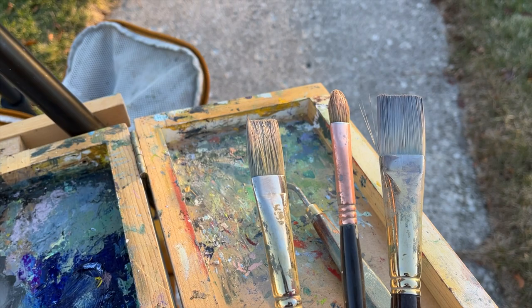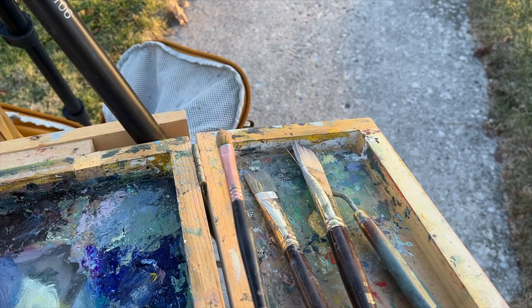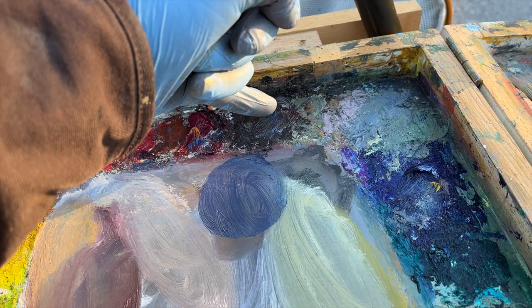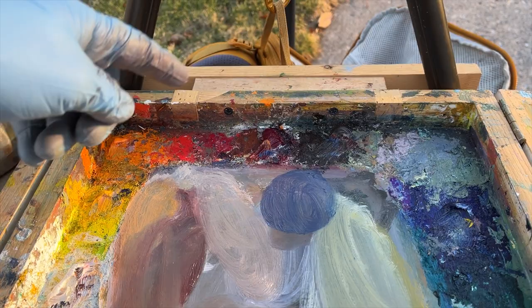These are the three brushes that I used today: two synthetic, somewhat soft flats that are pretty big, and then one bristle brush, which was really the workhorse of the painting today. My palette that I started with is titanium white, cadmium yellow medium, cadmium orange, alizarin permanent from Gamblin, raw umber, and ultramarine blue. So it's mostly a primary palette with an orange and raw umber thrown in.